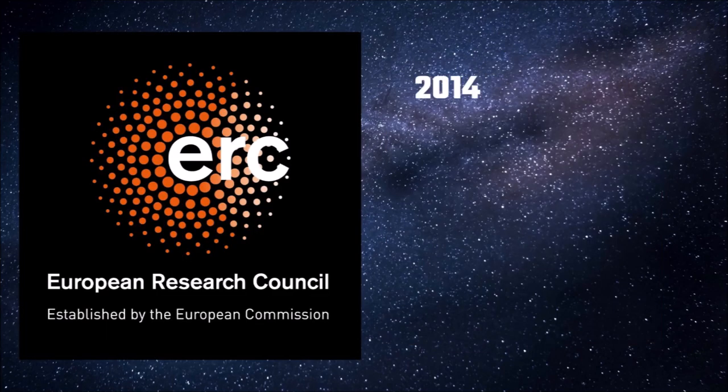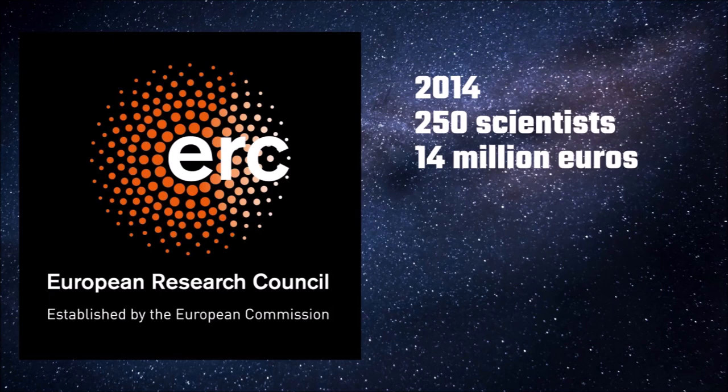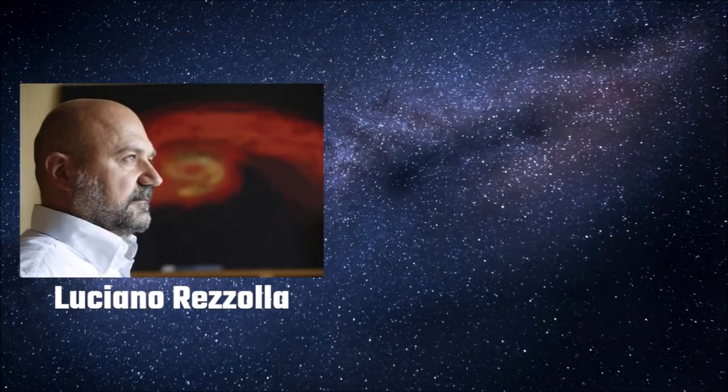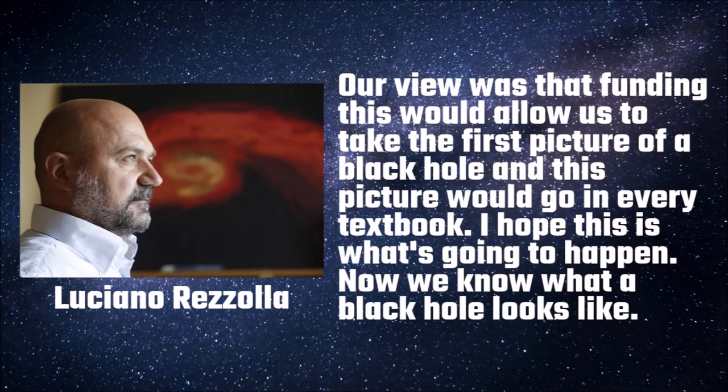In around 2014, the European Research Council gave a team of about 250 scientists about €14 million to find a way to take a picture of an actual black hole. Six years later, we have a result. Luciano Rezzolla, a black hole researcher from Goethe University Frankfurt stated: "Our view was that funding this would allow us to take the first picture of a black hole, and this picture would go in every textbook. I hope this is what's going to happen. Now we know what a black hole looks like."